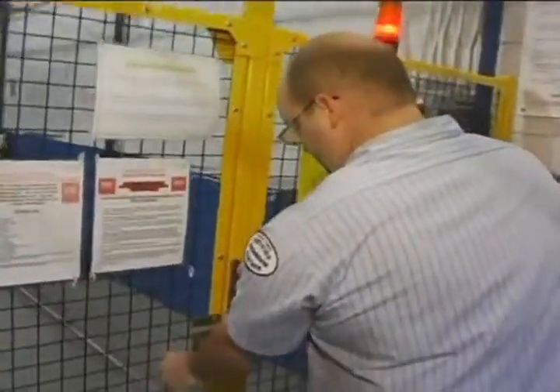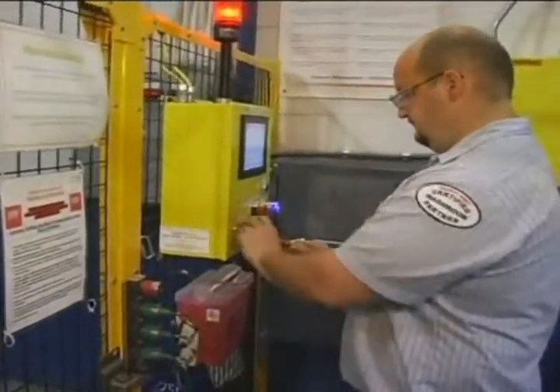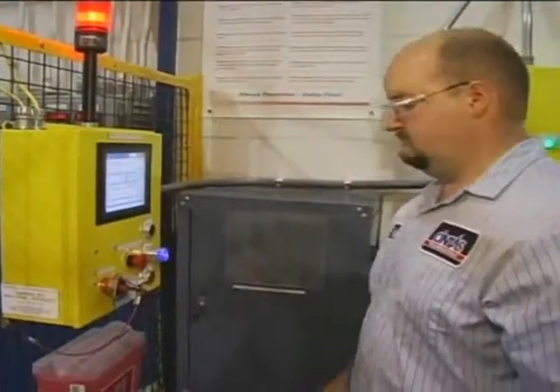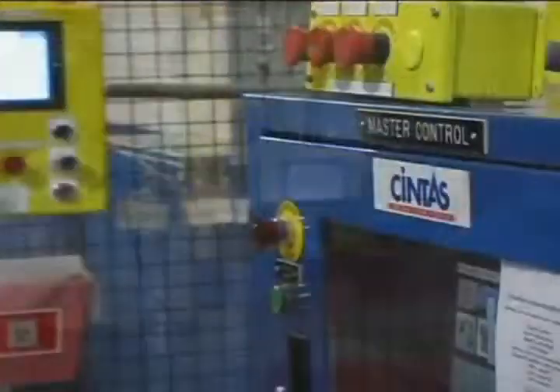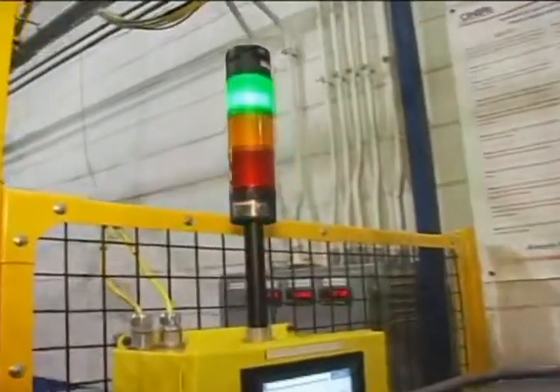Scott asks how much training goes into teaching someone to use this system. Rick explains the whole plant — from the general manager down to the maintenance department — receives extensive training whenever the Wash Alley Safety System is installed. So far, 20 systems have been put in place, with plans to install about 106 throughout the company.